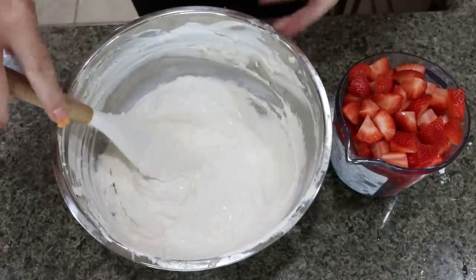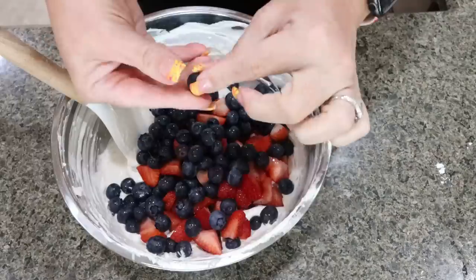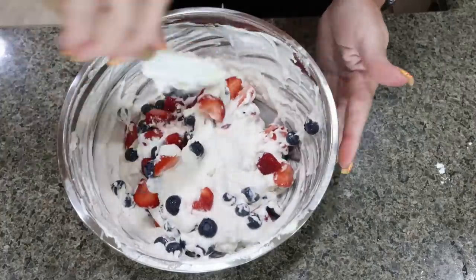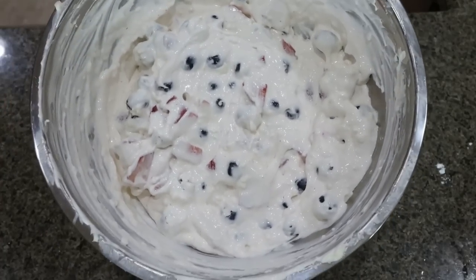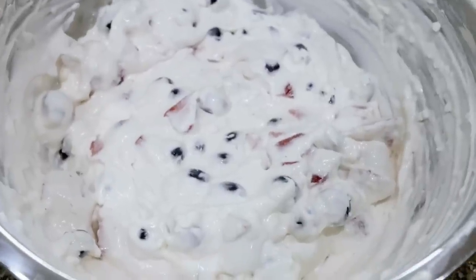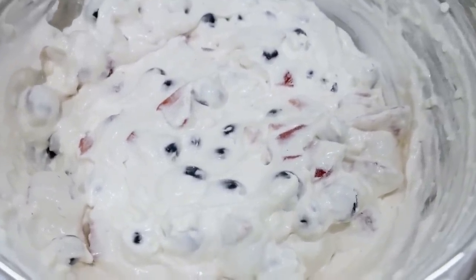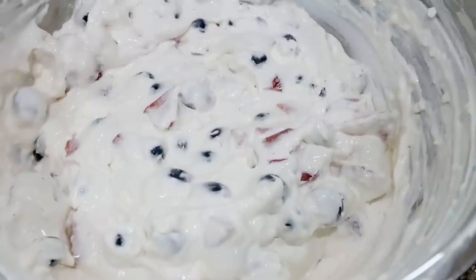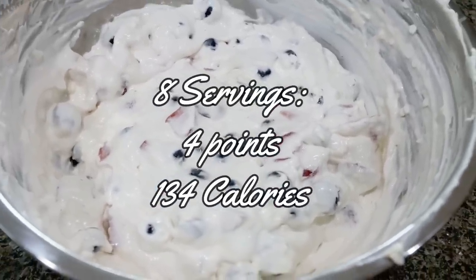That looks much better using the mixer! Fold in the cup of chopped strawberries and cup of blueberries — gently fold those in. This is one of my favorite desserts; it's so perfect for barbecues, cookouts, and summer get-togethers. Store it in an airtight container if you're not serving it immediately. It is so good with the whipped topping, cream cheese, and fruit — the perfect summer dessert. I'll go ahead and put points and calories on the screen for you.